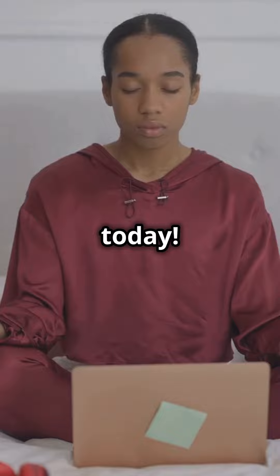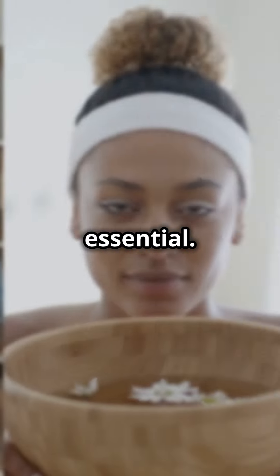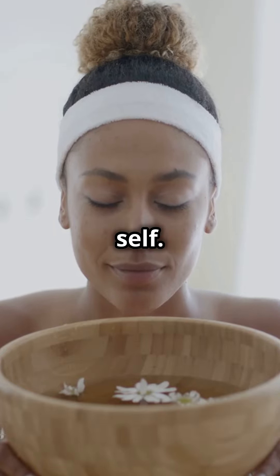Regain your energy and enthusiasm today. Remember, self-care isn't selfish, it's essential. So go ahead, treat yourself to some TLC and unlock your happiest self. You deserve it.